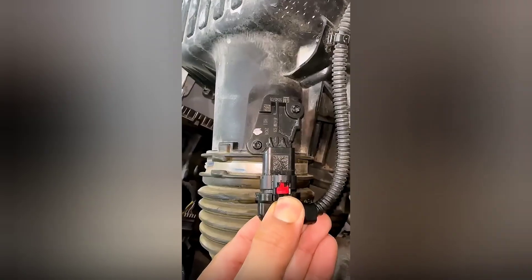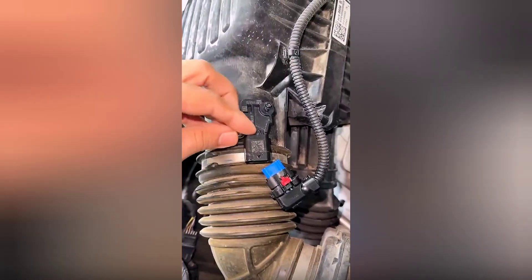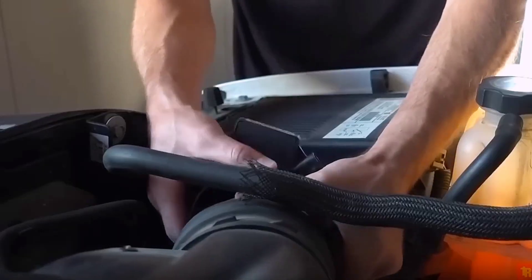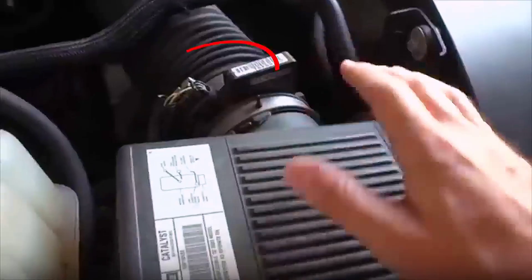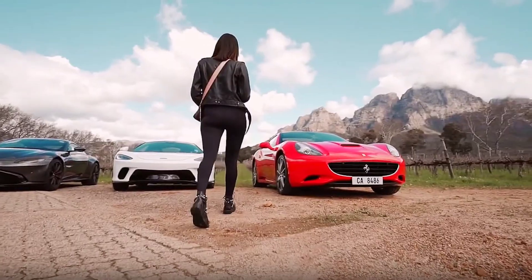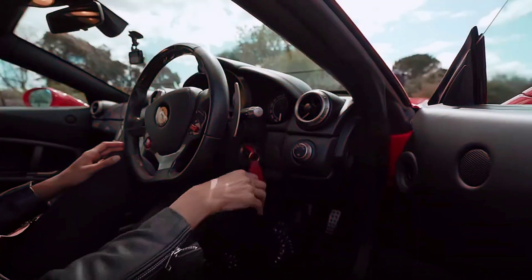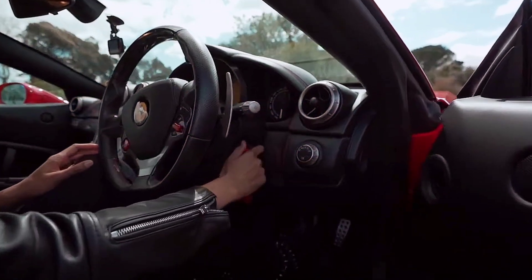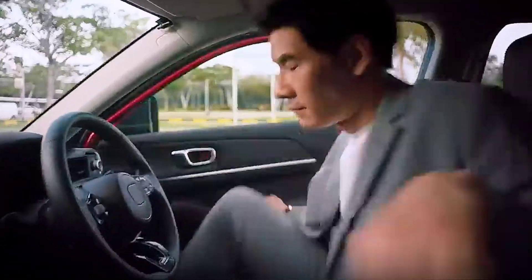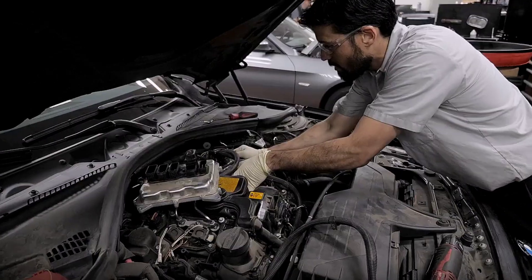Bonus — fix and bypass tricks. Now that you recognize the signs, what if you don't always have to replace the MAF? There are dirty bypass tricks: from temporary disconnects to sensor rescaling using resistors or tuning software, and even strategic ECU relearns, that can reset or override a dying sensor. But use them wisely, because once you understand how to manipulate airflow data, you're no longer just a driver — you're a system hacker.